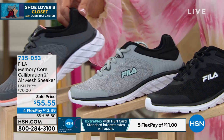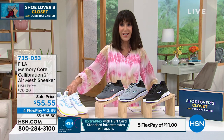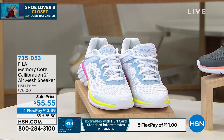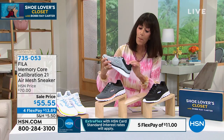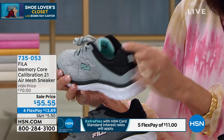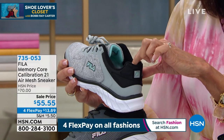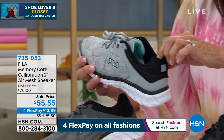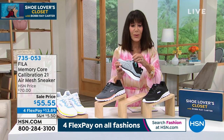Today we have it available for everyone at only $55.55. Available in black, heather gray, charcoal, and white. Sizes from six to twelve. Very, very lightweight — lightweight EVA foam midsole, super comfortable tongue, padded and cushioned with extra cushioning around the ankle area. $55.55 on FlexPay, $13.89 per payment. On your HSN card it's $11.11. Let me bring in my special guest, Ms. Jessica Carroll.